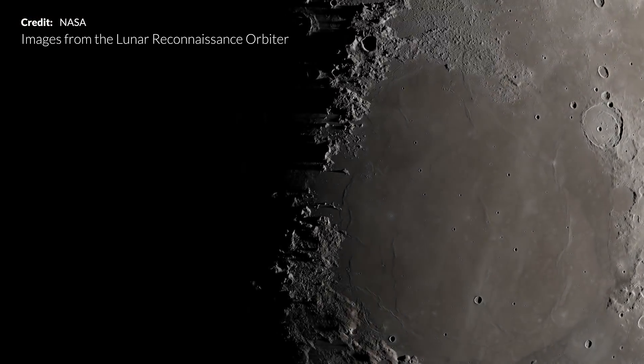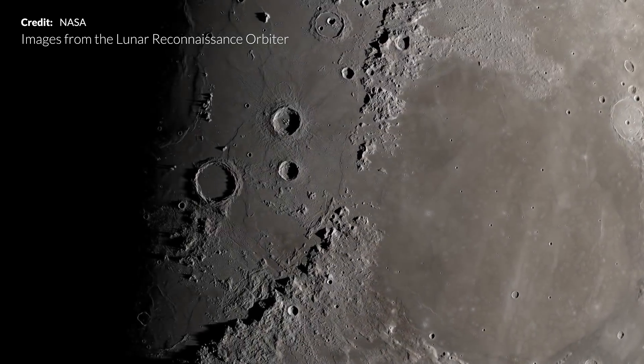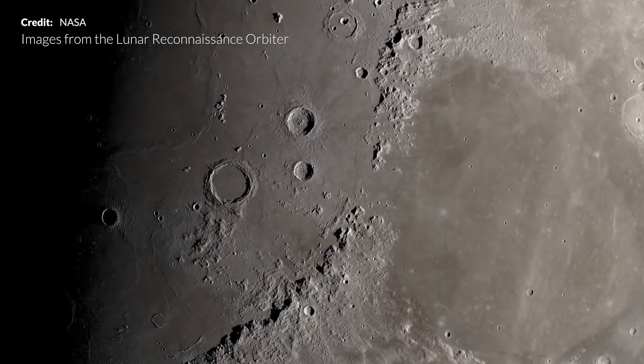Taking a look at our closest neighbor in the solar system, the Moon, we can begin to explore the potential that ISRU has for lunar exploration and colonization.